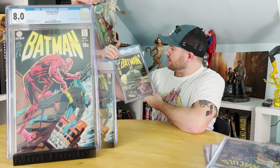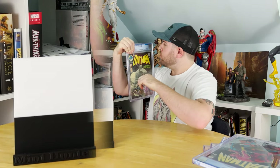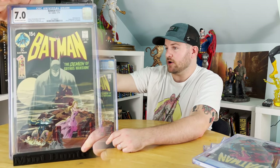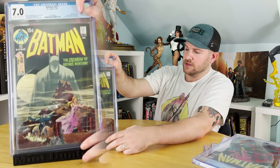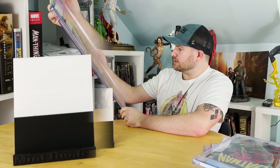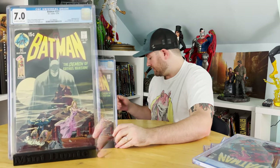Next up is Batman #227 — an iconic cover, obviously an homage to that one comic from 1940. This is the classic Neal Adams cover that everyone loves. I said it would be a 7.0, and it got a 7.0, so I was right on the money. It's got a nice little chunk of value. This one's been fully pressed and fully cleaned, so that is the best grade it could have gotten, and I'm very happy with that.